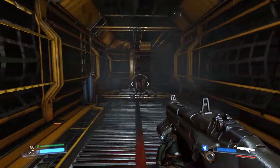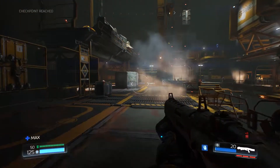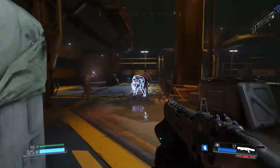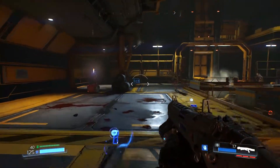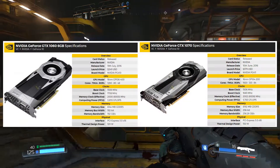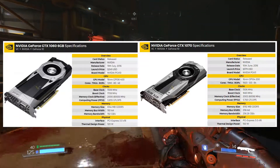This leads many of us to think what kind of specs we can expect from this cut-down GP104 variant. These are estimations, but considering this is a rumor video that shouldn't be much of a worry. Essentially we're looking at the GTX 1060 and the 1070 as a bit of precedent, and both the GP104 1070 and the GP106 1060 are able to keep a base clock of 1506 MHz.